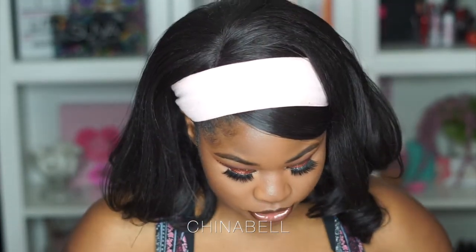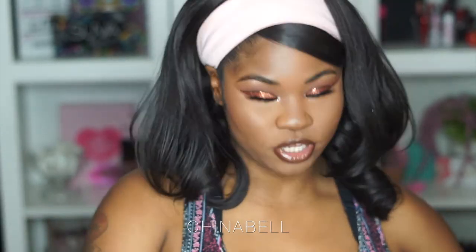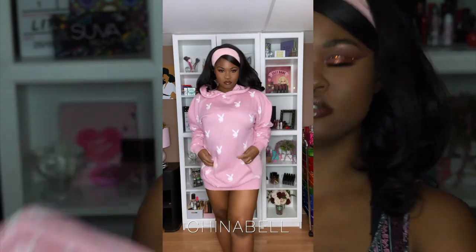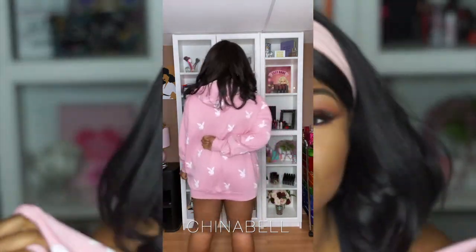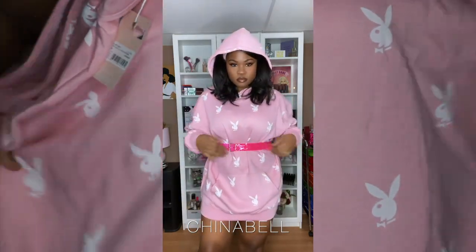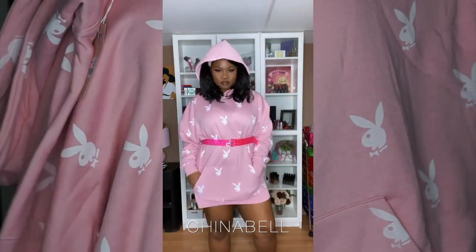The next thing I got from the Playboy collection was the hoodie with the Playboy logo printed all over it. I got this in a size 12 as well, and it's just so adorable. Oh my God, this is huge — this is so big! I guess it's supposed to fit you super baggy. I could probably wear this with super short shorts and totally get away with it.